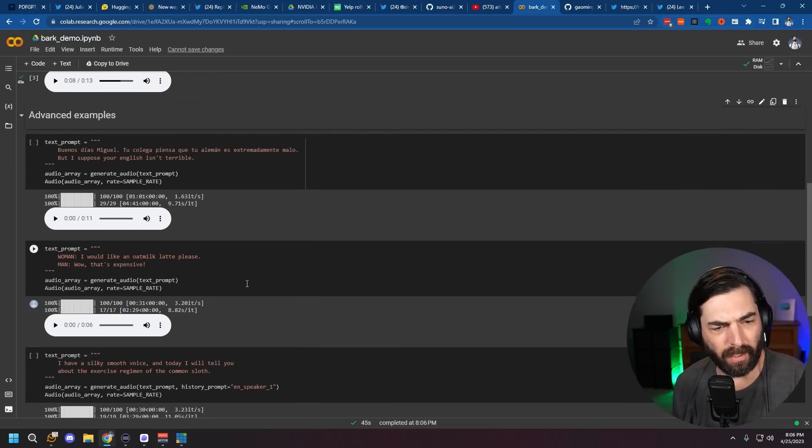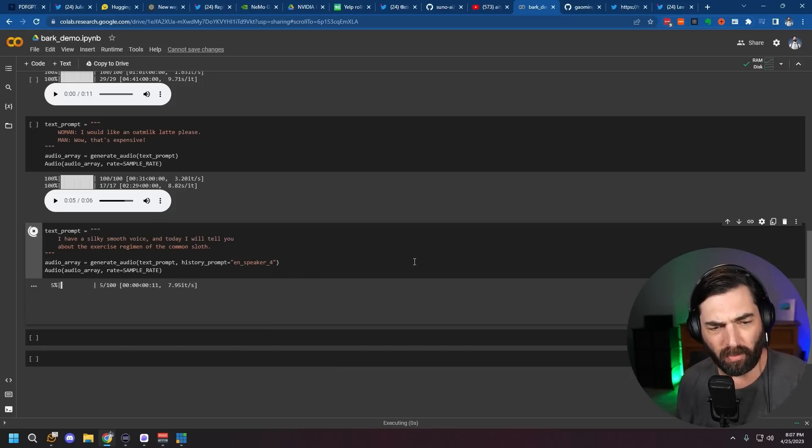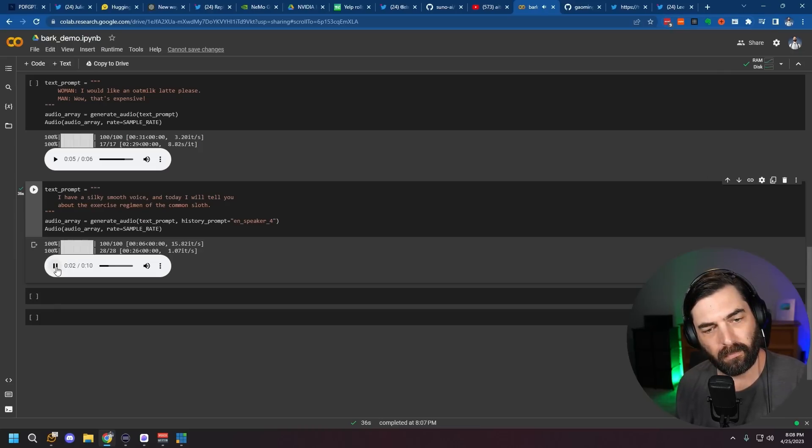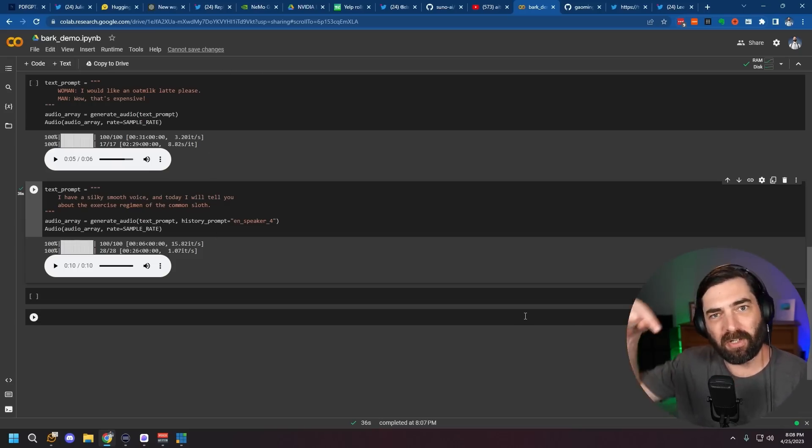You can also change different voices — I'm not exactly sure how many speakers there are, but here's the first one: 'I have a silky smooth voice and today I will tell you about the exercise regimen of the common sloth.' Switching to English speaker four: 'I have a silky smooth voice and today I will tell you about the exercise regimen of the common sloth.' Notice how it added some 'ums' and actual sounds people make. I don't think this comes anywhere close to what something like ElevenLabs can do — it still has a ways to go — but this is open source, you can install it on your computer, and use it for free. I'll link Bark in the description below.